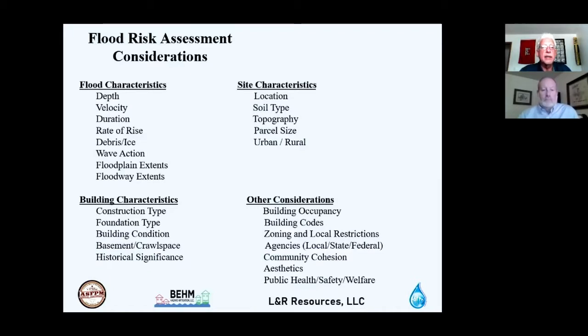We also consider other factors including building occupancy, building codes, zoning and local restrictions, and involvement of other agencies at local, state, or federal levels. Community cohesion is important — structural projects like levees can cut off access to portions of a community, and buyout programs can create a checkerboard pattern of parcels with no economic value. Aesthetics and public health, safety, and welfare concerns are also evaluated.